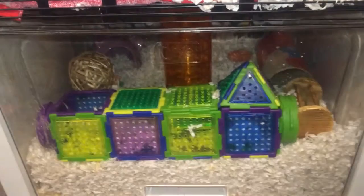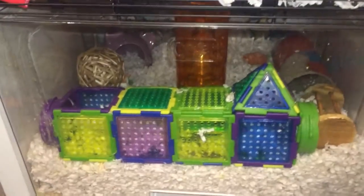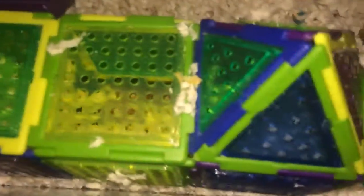Starting with the bottom part, which like I said they do not know how to climb down into yet. It pulls out like this. Over here I have a Puzzle Playground, which they really liked when I had it up there. I put it down here for a while so I can switch out their toys, and if they do figure out how to get down here they can go on it.